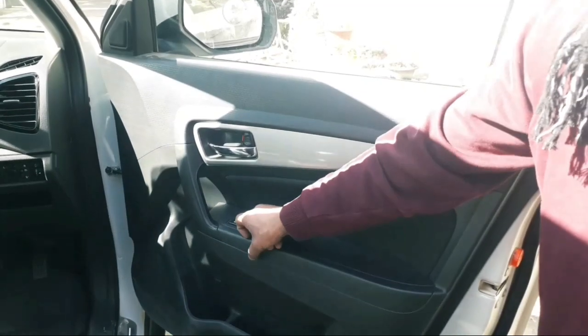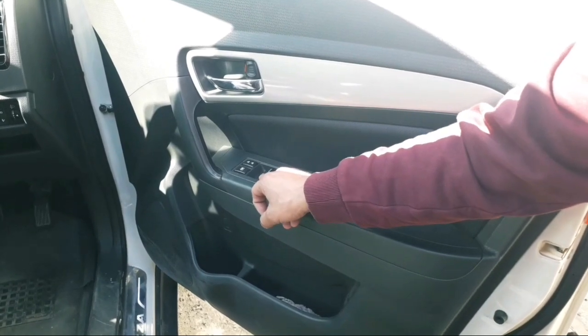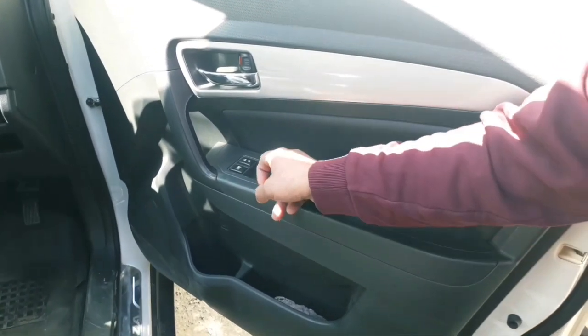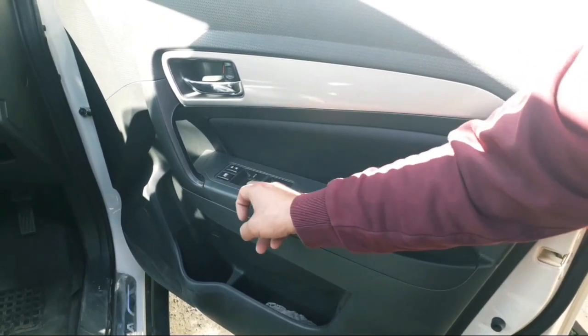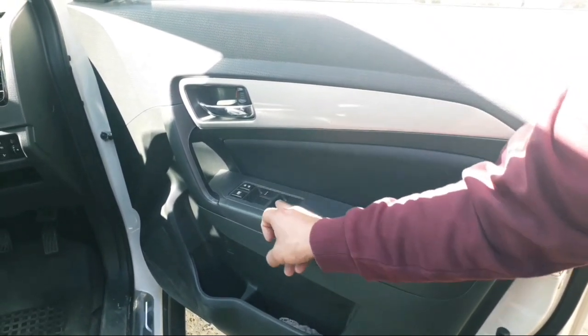This door is unlocked. This is the power window controller. This is the door with the glass open control. This is the center locking button.